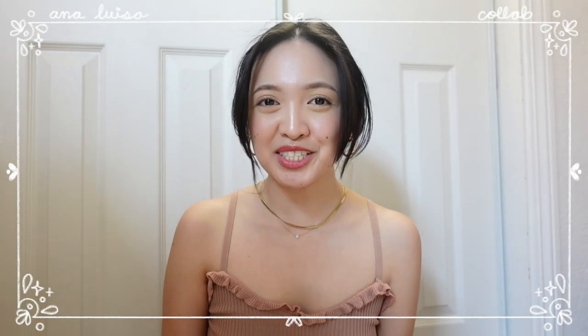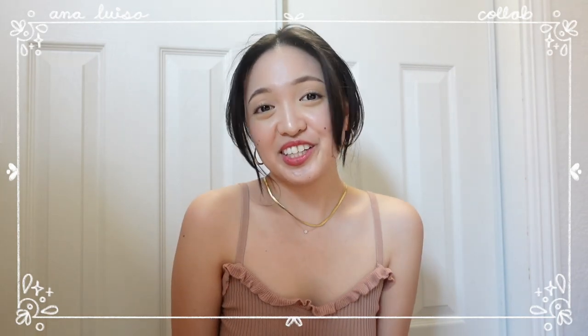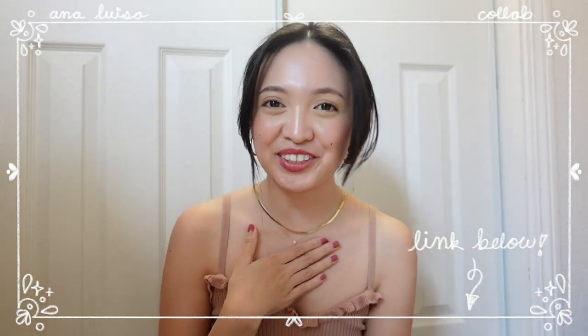Right now, Ana Luisa is having a March Madness sale, so it's going to be 20% off site-wide. If you're interested in getting a few pieces for yourself, I have a link below in my description box. Thank you so much to the Ana Luisa team for partnering with me.